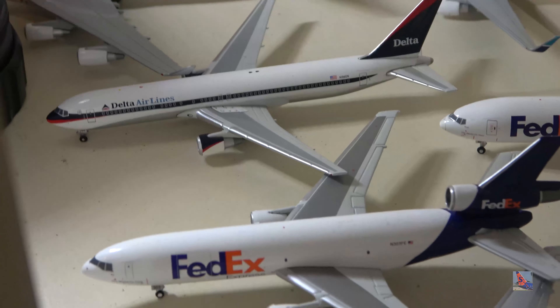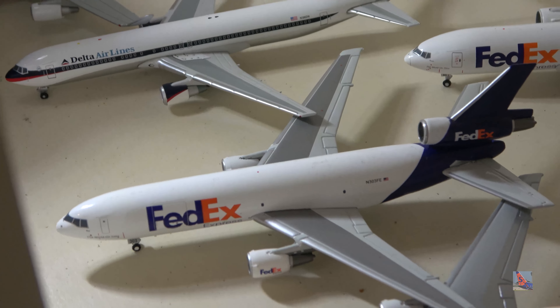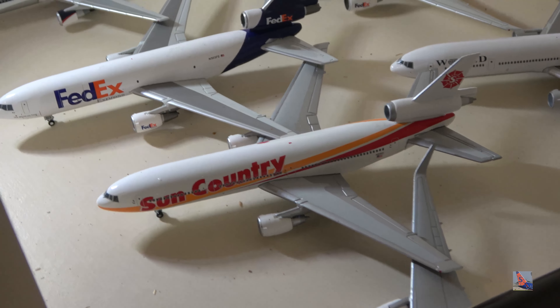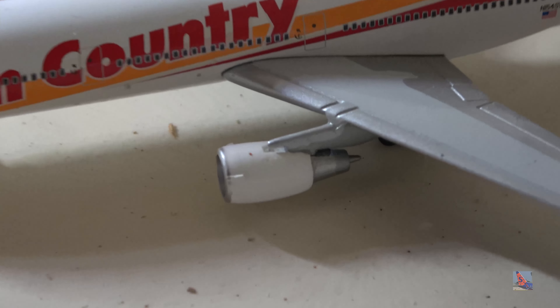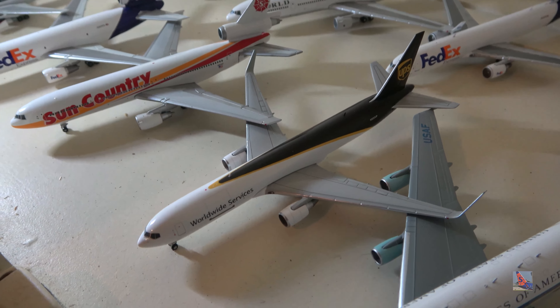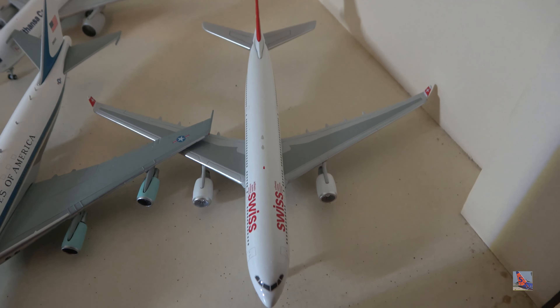FedEx DC-10 — you may know it was broken in my last collection video, but I've since fixed it with super glue. Sun Country DC-10 is a 2001 or 2002 release and my first Sun Country model. UPS 767-300 freighter with winglets is pretty cool to have. And we have a Swiss A330-200 — currently my only Swiss model. That's pretty much all the planes on the widebody shelf.